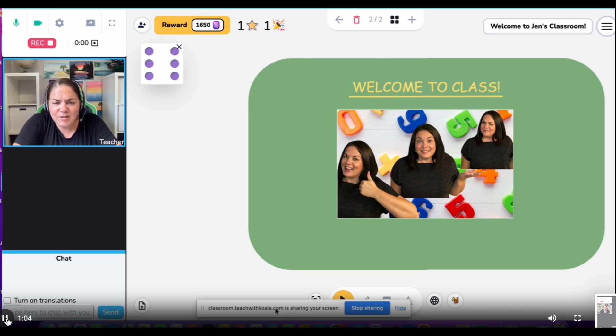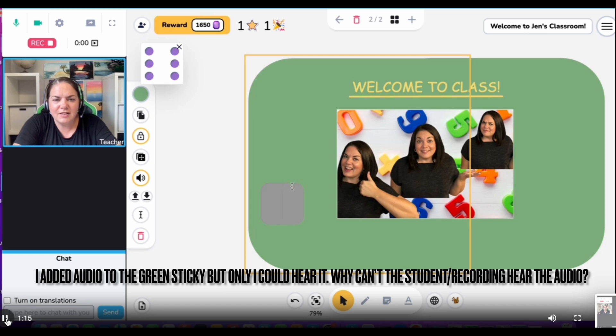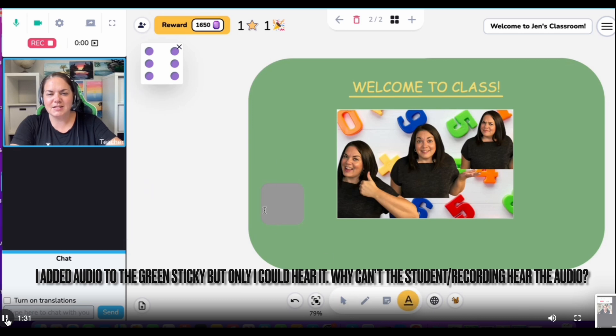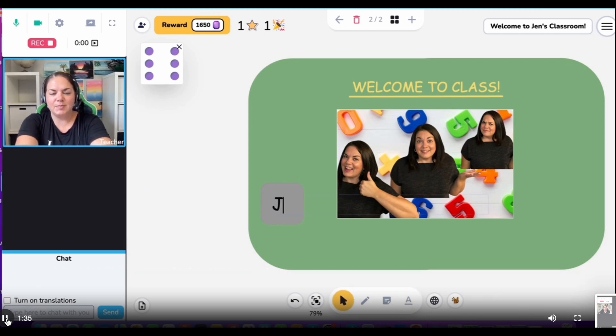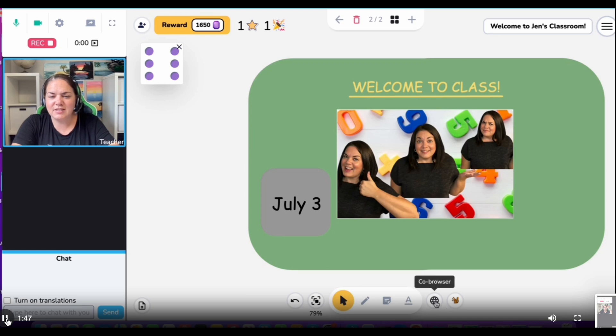Let's play around with this. I can still do a little sticky note if I wanted. I put a thing so when somebody clicks on it, it talks to them — that'll scare somebody really good. Let's add some text to this little box: July 3rd. No idea what to do with that, but there it is. I'm still recording — that's excellent. Let's try the co-browser.